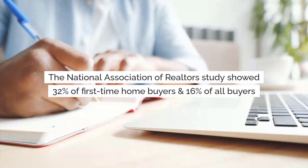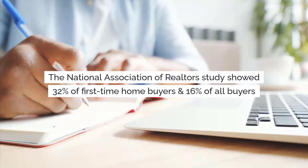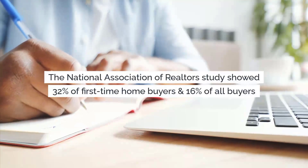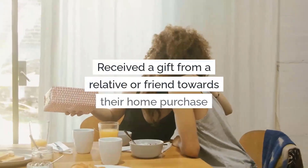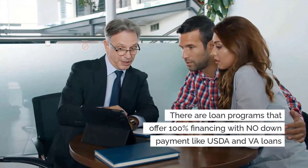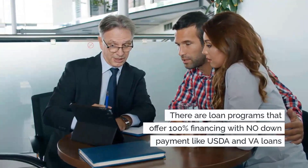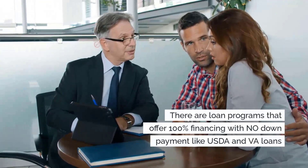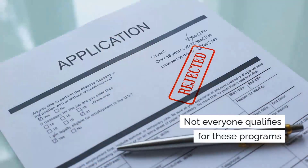A recent study by the National Association of Realtors revealed that 32% of first-time homebuyers and 16% of all buyers received a gift from a relative or friend towards their home purchase. Yes, there are loan programs available that offer 100% financing with no down payment, like the USDA and VA home loans, but not everyone qualifies for these programs.